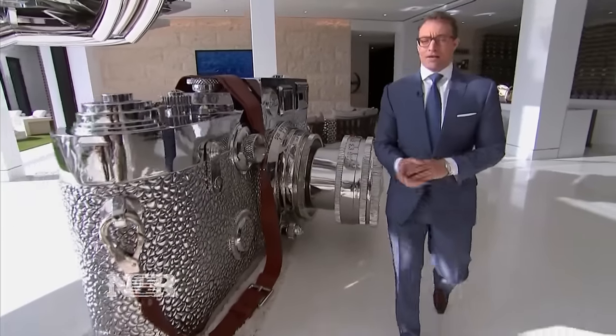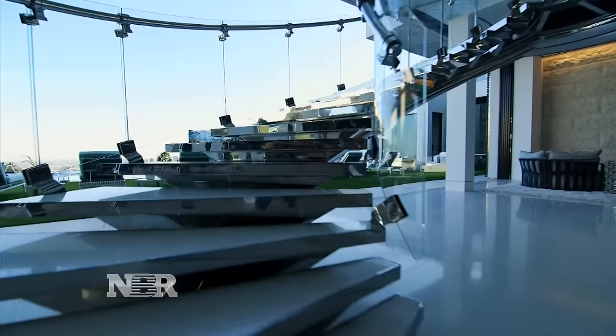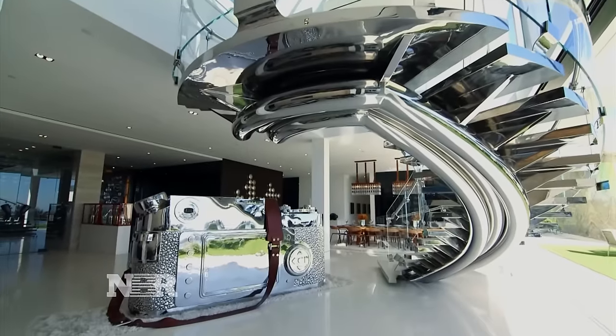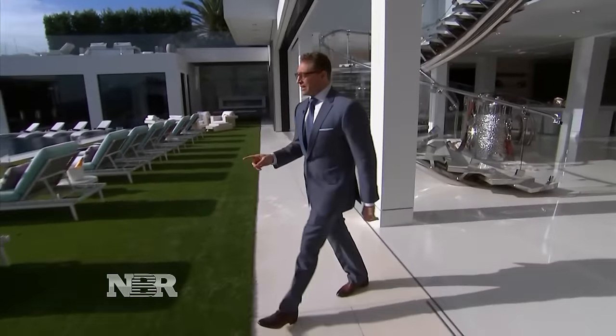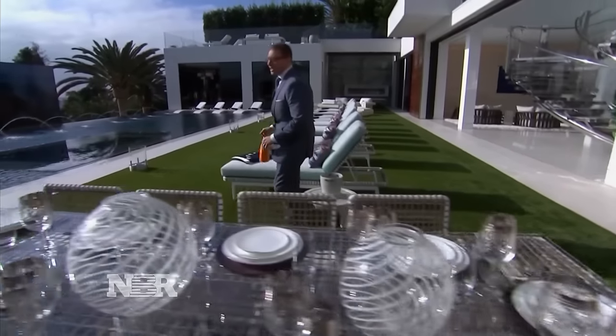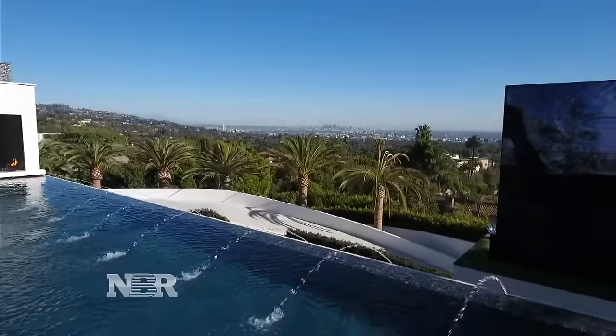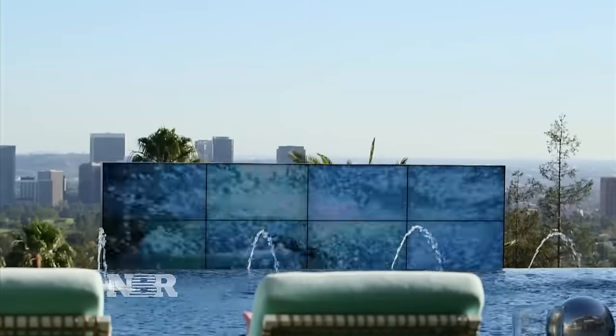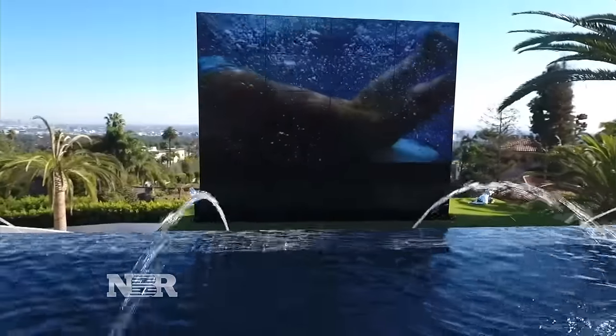The stairs in this house cost $2 million to build, designed out of hand-polished stainless steel. And you're ready for the showstopper? An 85-foot infinity pool overlooking Los Angeles — one of the best views in all of L.A. — with a jacuzzi and a 20-foot TV that rises up out of the landscape.